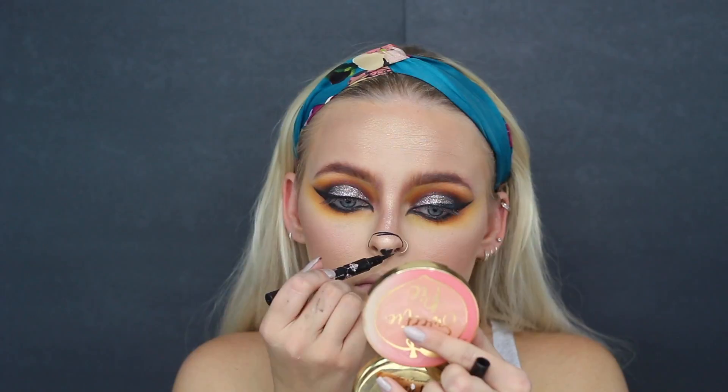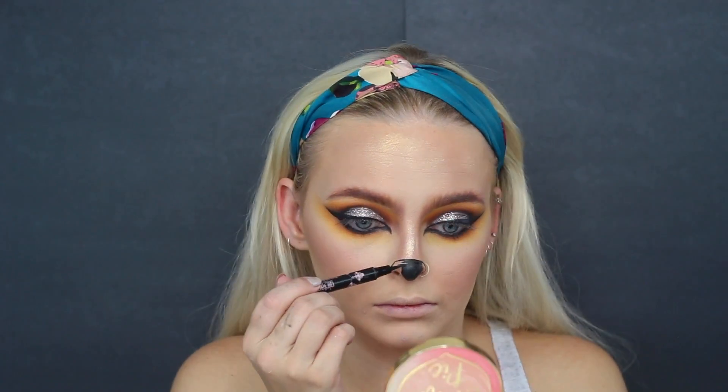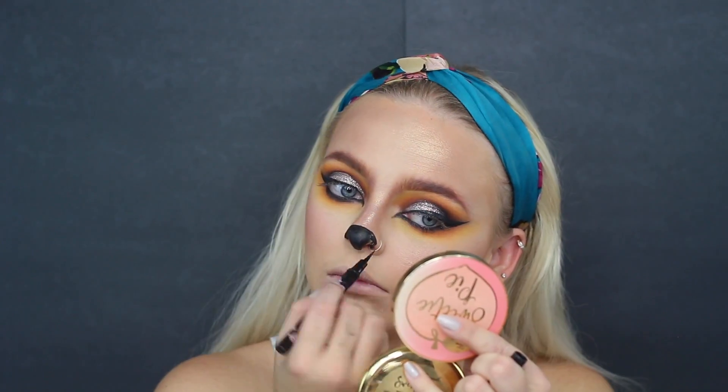Next, we're going to be drawing our nose. I went ahead and used the Galactic Pen as well to do this — you guys can use face paint, eyeshadow, or gel liner, whatever you want. I just went ahead and used this liquid liner. You just easily color in. Then all felines have that little line to their lip, so I'm going to go ahead and do that as well. Super easy touches to add to any makeup to give yourself a cat vibe.